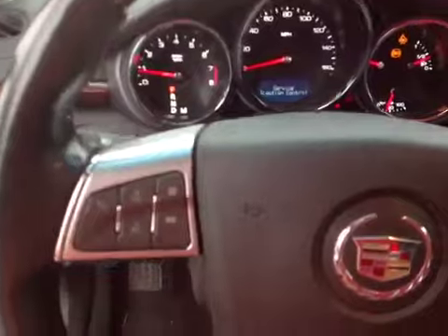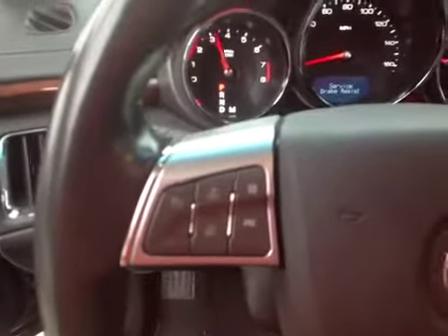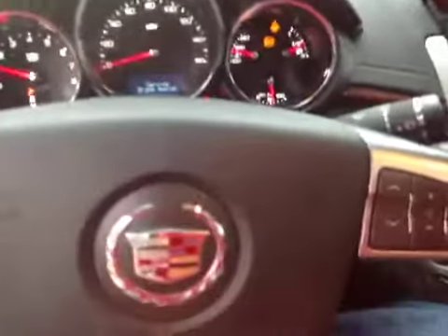Let me give you a listen to the engine here — rev it up for a second. Sounded pretty good. Drove pretty good on the test drive.